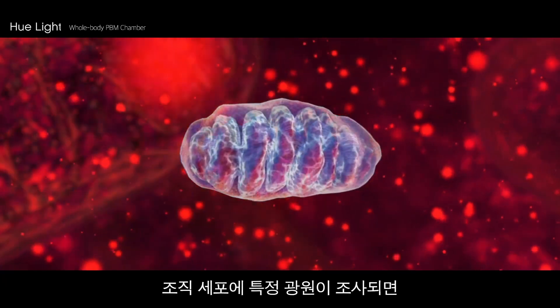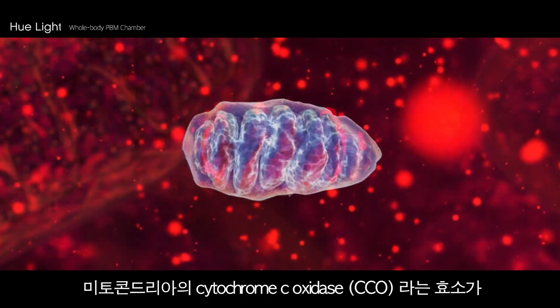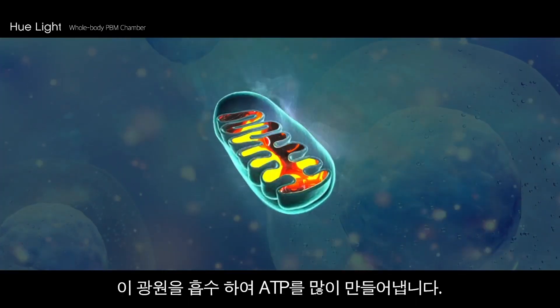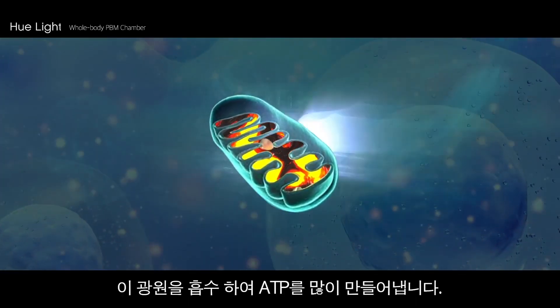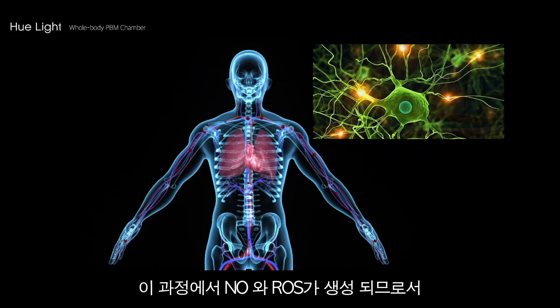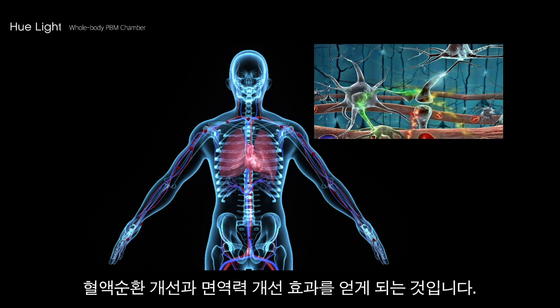When particular wavelengths of light are irradiated to a tissue cell, an enzyme called cytochrome C oxidase in the mitochondria absorbs the light source and activates ATP synthesis. In this process, nitric oxide production and reactive oxygen species are produced as byproducts, leading to enhanced blood circulation and increased immune system function.